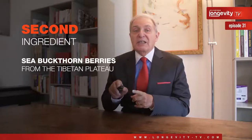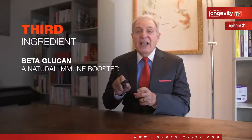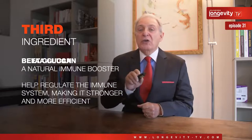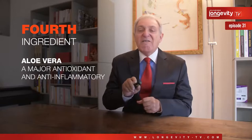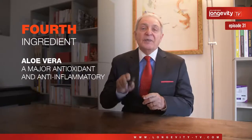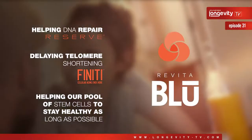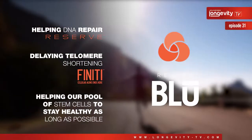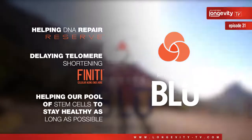The natural immune booster beta-glucan has been shown in multiple research studies to trigger a cascade of events that help regulate the immune system, making it stronger and more efficient. Finally, aloe vera is one of the major antioxidant and anti-inflammatory compounds, and this is vital for stem cell DNA. Revita Blue is now part of the YES system focused on helping DNA repair by reducing oxidation and inflammation risk with Reserve, delaying telomere shortening with Finiti, and now helping our pool of stem cells to stay as healthy as possible.